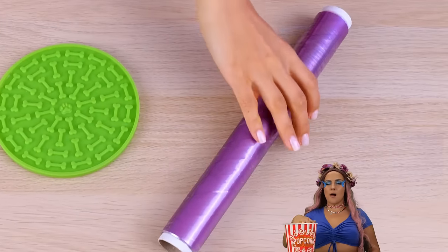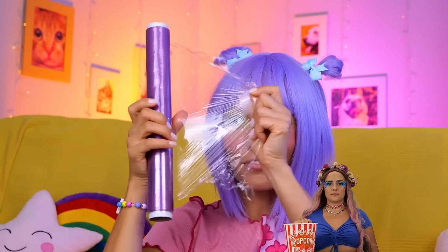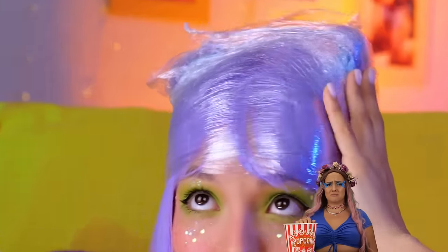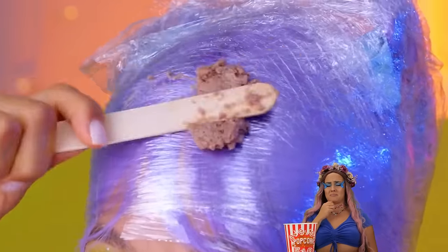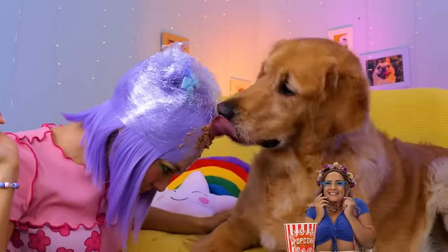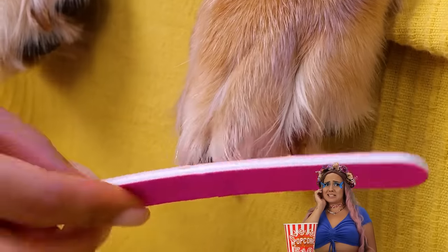Here's our backup plan. Take some plastic wrap, wrap around your head, and add the food. Now you and your dog can have some quality time. So, why not squeeze in a manicure?